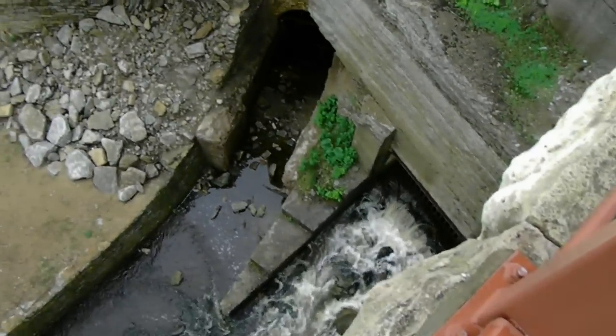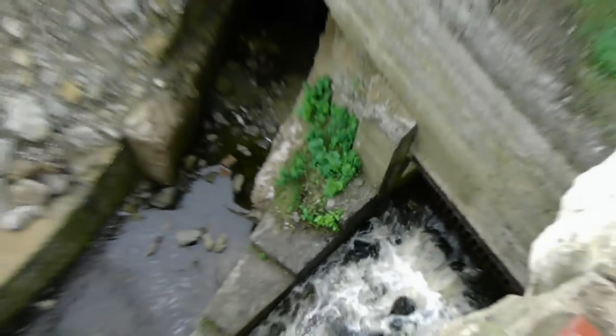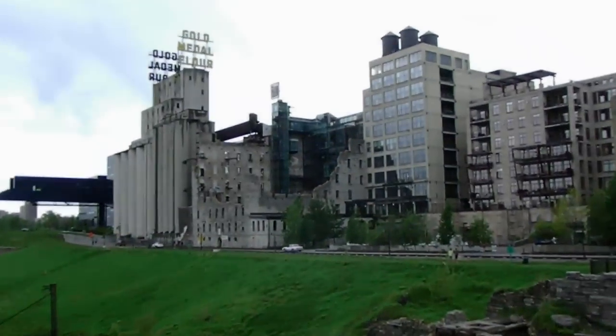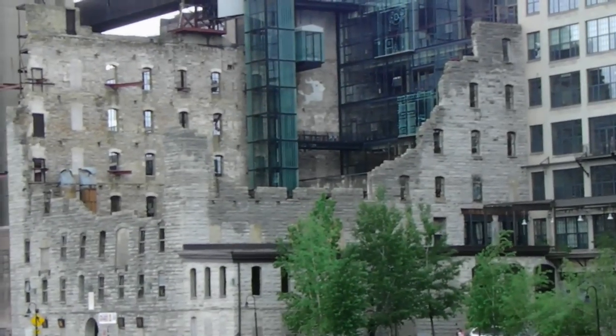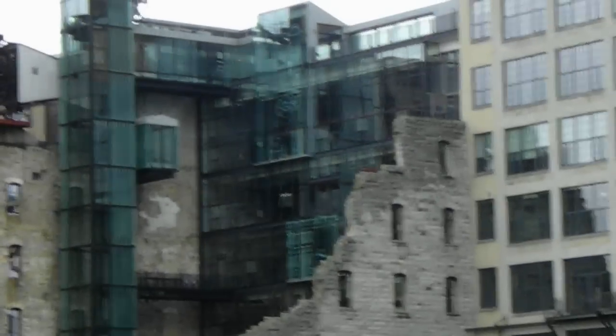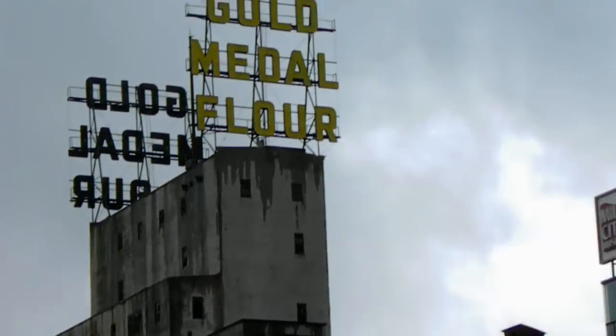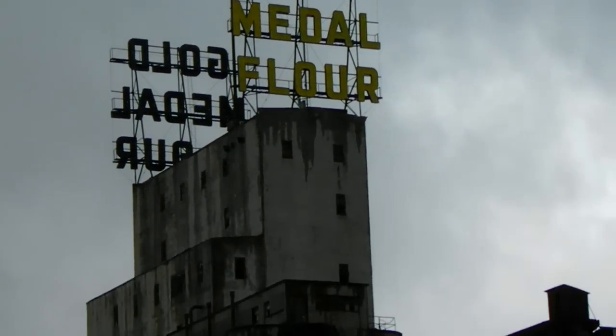It looks pretty cool — there's a little water feature down here. There's this cool building they built together, right here. It's like a new glass structure inside this whole warehouse building. It's pretty cool — it's the Gold Medal Flour building, which I'm sure a lot of you have heard of.